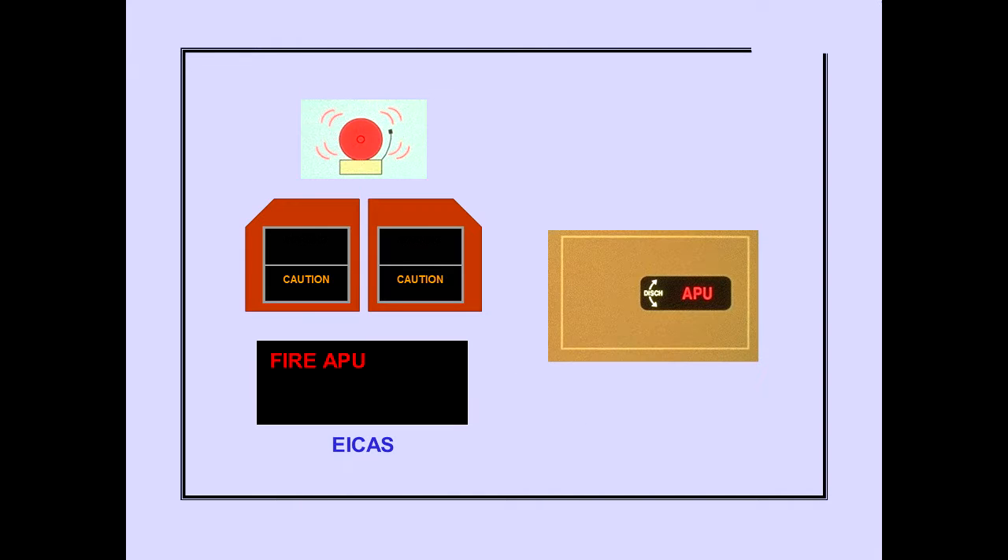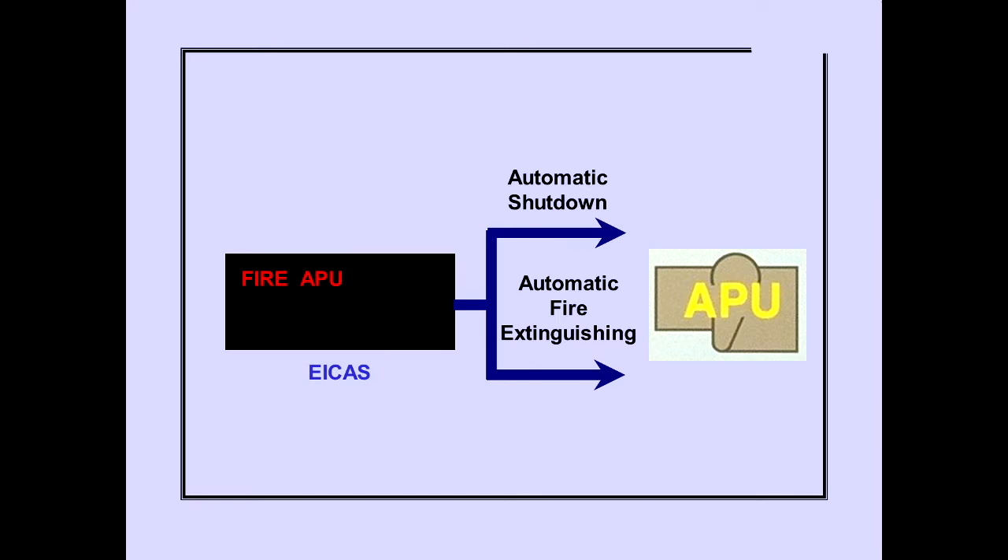The ICAS warning message Fire APU indicates an APU fire condition. The APU Fire Switch also illuminates. The message and light remain until the APU fire condition no longer exists. In flight or on the ground, if an APU fire is detected, the APU is automatically shut down. On the ground, the APU Fire Extinguisher is also automatically discharged.